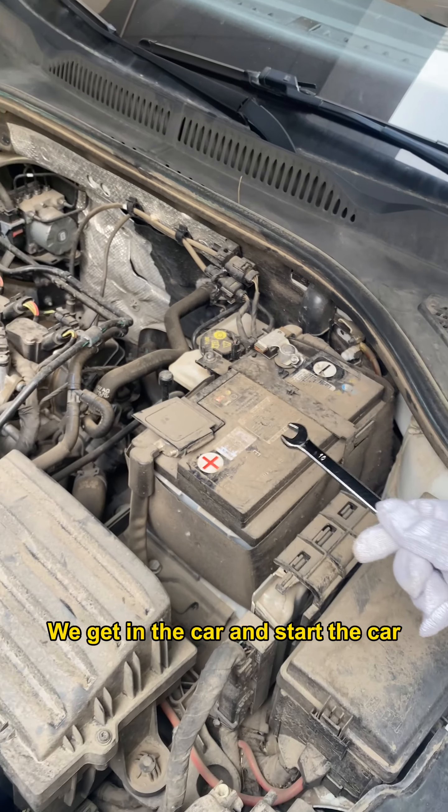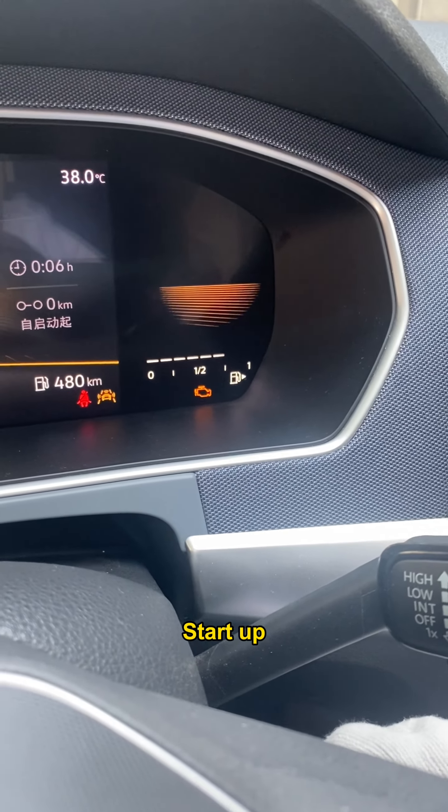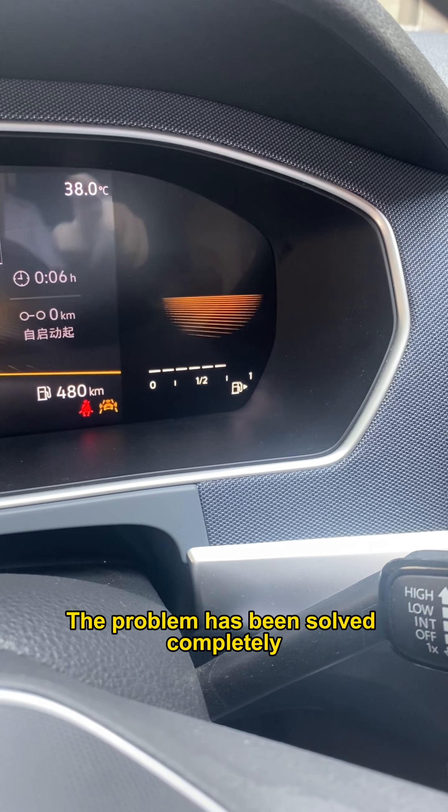We get in the car and start the car. Check whether the fault light on the instrument goes out. 3, 2, 1 — start up. Look! The engine check light has gone out. The problem has been solved completely.